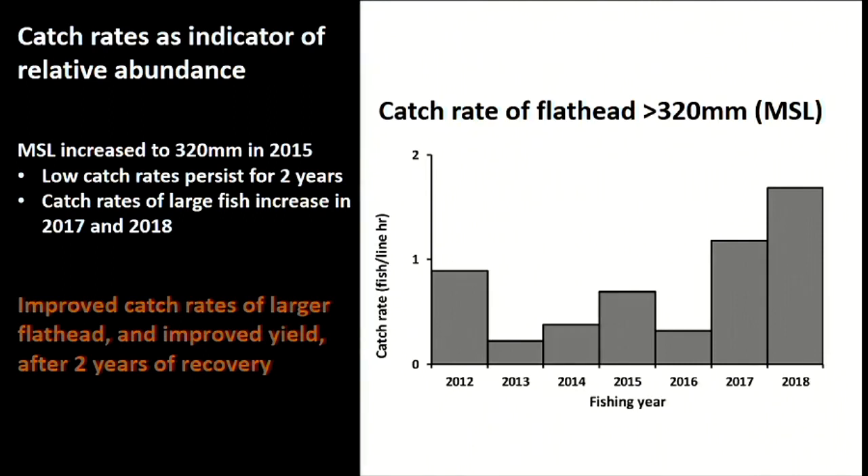One thing we do with our fishing surveys is look at how catch rate changes through time, using that as an index of abundance — as catch rates increase, we assume fish abundance is increasing. Here's a good news story: prior to 2015-16, when the new size limit came in, catch rates of larger fish were tracked. What we're seeing now is that catch rates of larger fish are starting to improve, and that's a really positive sign — a direct response to that management measure.